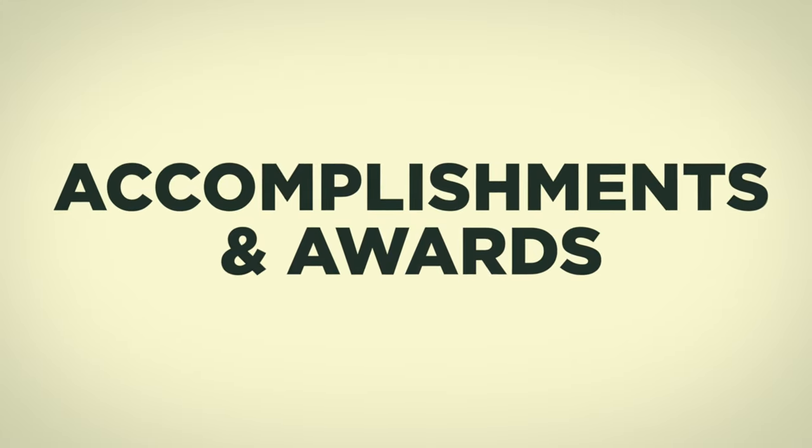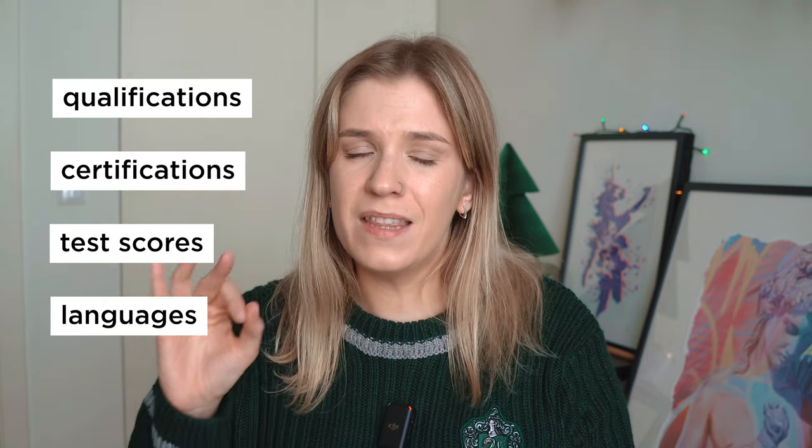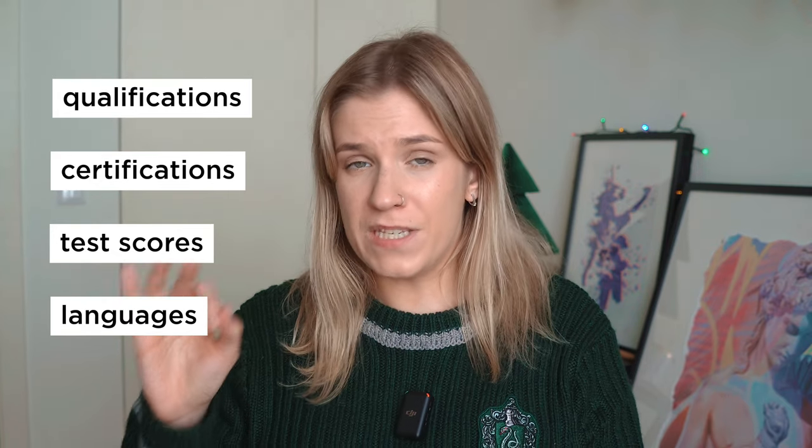The next section is accomplishments and awards. Here you can put qualifications, certifications, test scores, languages you speak — anything relevant to your position. If you took a Google product management course online, put it there. If you have your IELTS score, put it there. But please don't put languages you're not fluent in. If you can only say 'good morning' in Turkish and order a coffee, don't list it. That's exactly why I don't put Portuguese on my profile.